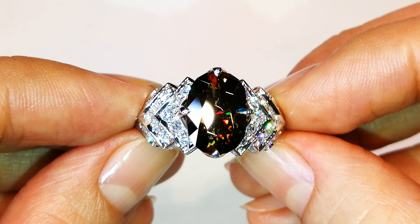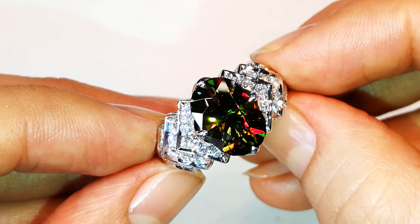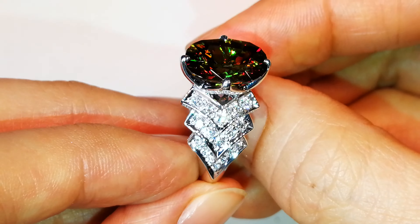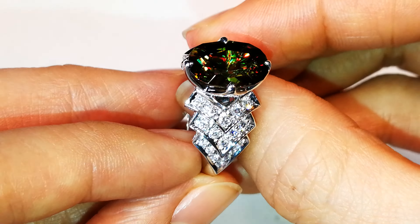Now remember, this gem is 100% natural. This particular stone is the perfect cut. It is perfectly clean, and it is one of only 100 gems ever discovered in this deposit that comes out of the Himalayan belt. This material has the ability to emit colors that sphene has never been able to emit before.